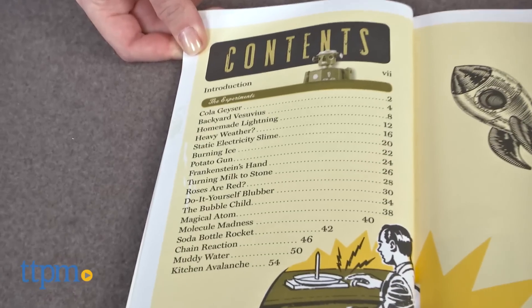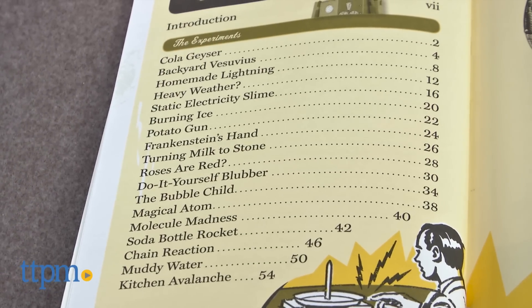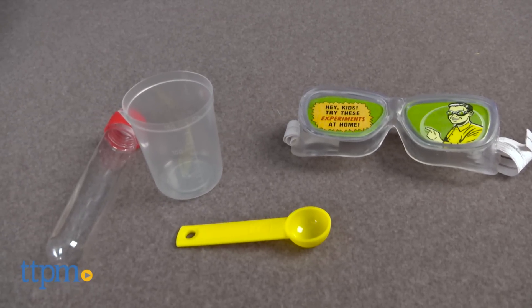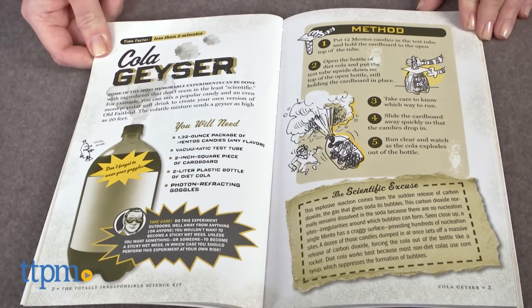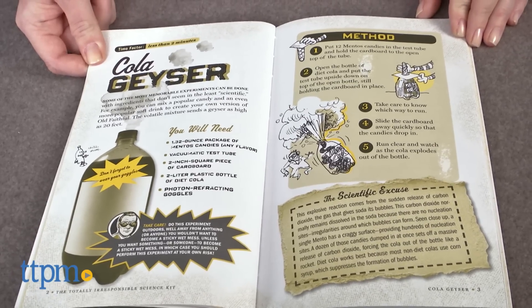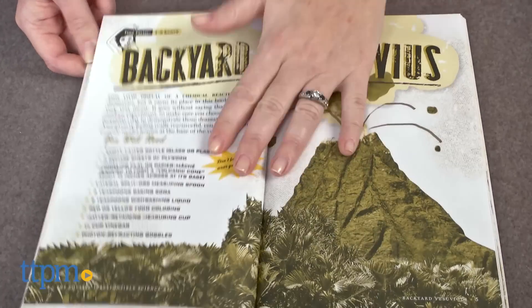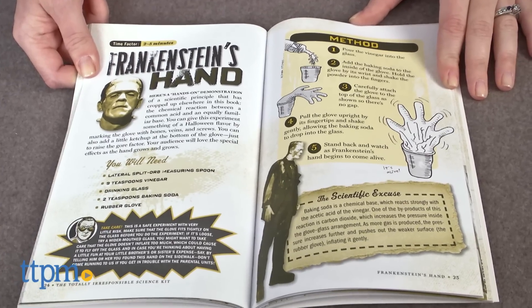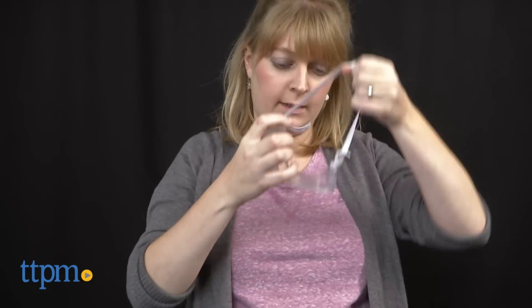It's got 18 daring experiments that young scientists can do right in their home kitchens. The kit comes with a 72-page experiment book and four lab tools. You'll need to supply the rest of the ingredients needed to complete each experiment. Make everything from cola geysers and do-it-yourself blubber to a potato gun and a Frankenstein hand by following the step-by-step instructions in the book.